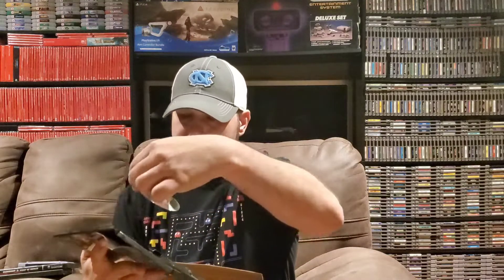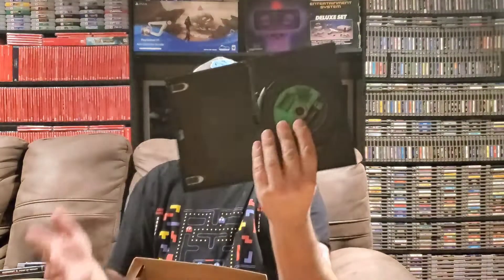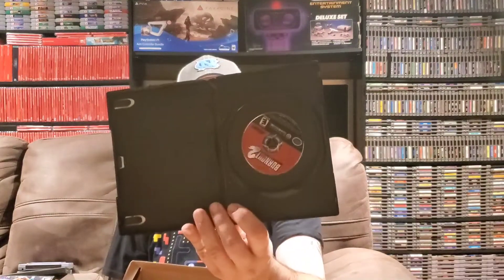We've got Teenage Mutant Ninja Turtles 2: Battle Nexus. I love these games — I have one, two, and three on the PlayStation 2 so this gets me one step closer to completing the set on GameCube. This isn't a generic case, it comes with the artwork, and on the inside you have both discs — disc 1 and disc 2. Checking Burnout 2 real quick: it's in a generic case, no manual, but the disc is in there.